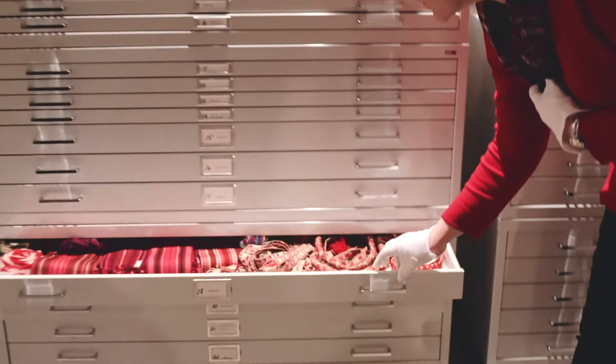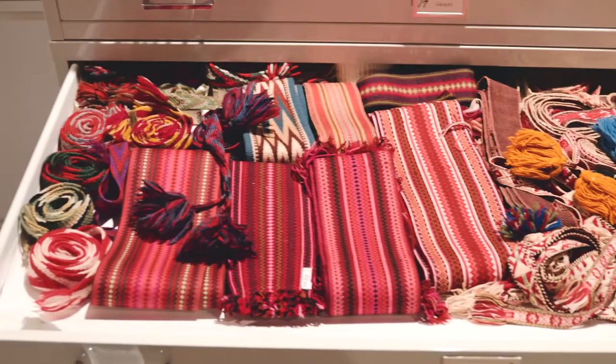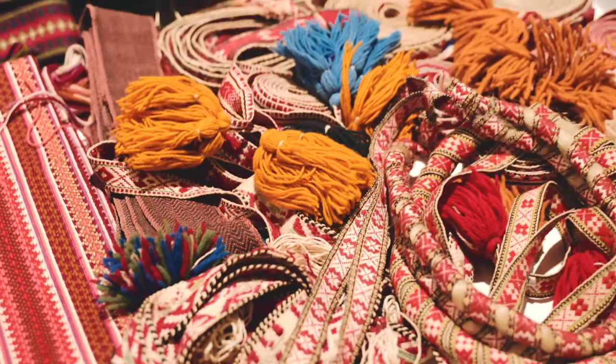For example, we have a drawer of bands. These are used in Norwegian folk costumes for belts, for hair ribbons, for sock garters, and so the drawer works very well for these. We can roll them, fold them as necessary.